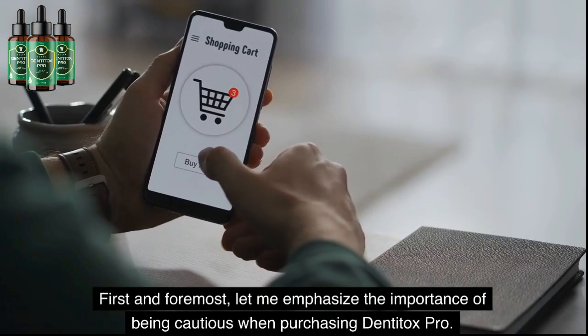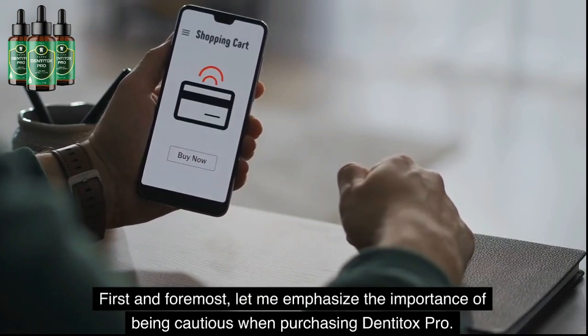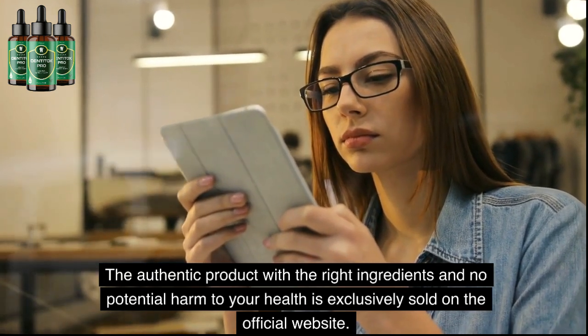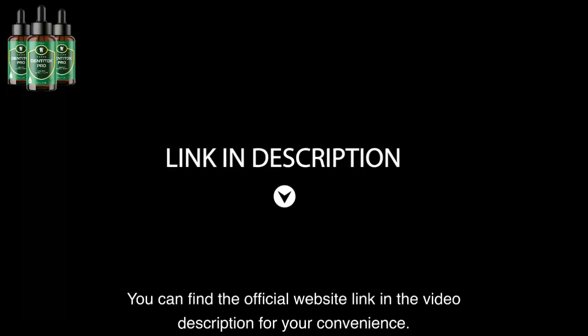First and foremost, let me emphasize the importance of being cautious when purchasing Dentitox Pro. The authentic product with the right ingredients and no potential harm to your health is exclusively sold on the official website. You can find the official website link in the video description for your convenience.